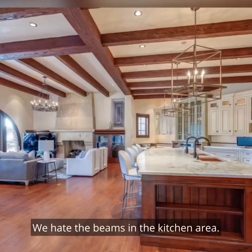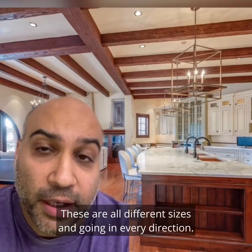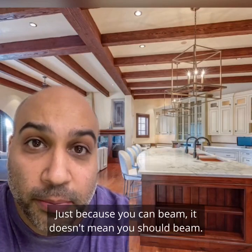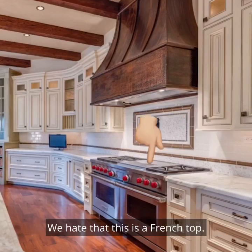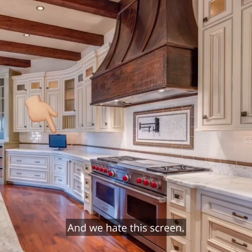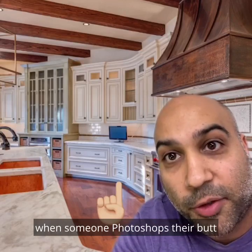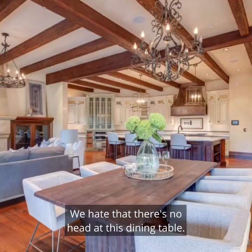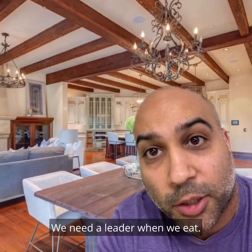We hate the beams in the kitchen area — too beamy. These are all different sizes and going in every direction. Just because you can beam, it doesn't mean you should beam. We hate these outlets in the backsplash. We hate that this is a French top. And we hate this screen. We hate these cabinets — they look like what happens when someone photoshops their butt and the background is all wiggly. We hate that there's no head at this dining table. What is this, meal socialism? We need a leader when we eat.